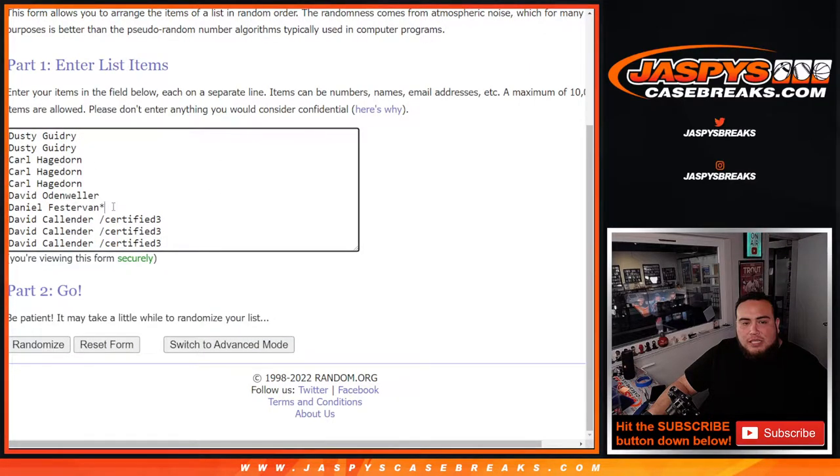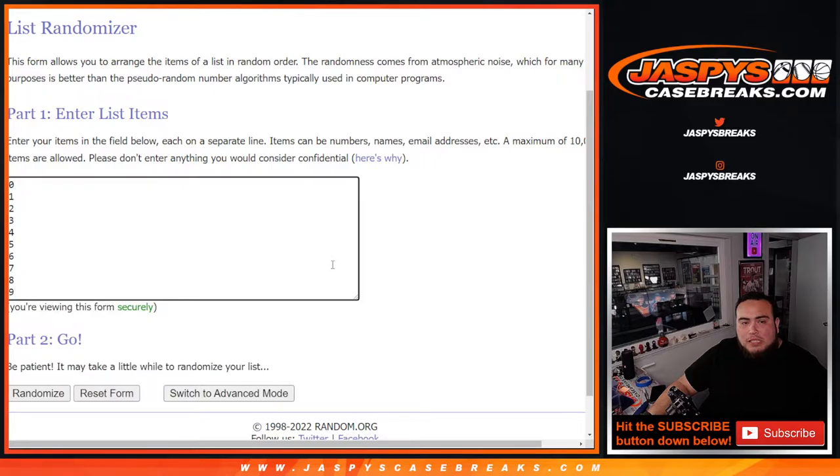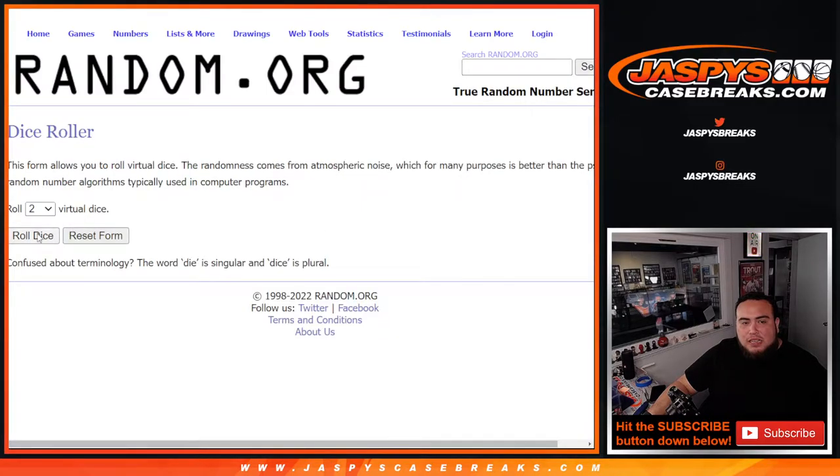Here's the dice roll, here's the customer name. So Dusty down to Daniel, bottom straight up, and then David. Wando's in certified three filler. Zero, one, two, three, four, five, six, seven, eight, nine. Good luck guys, roll.